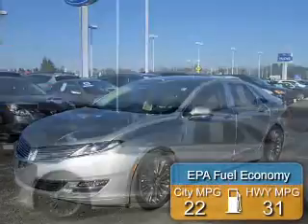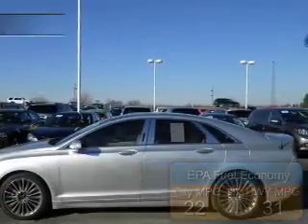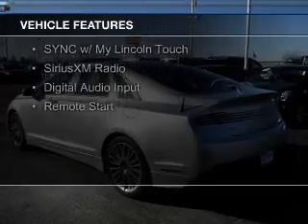Great fuel efficiency saves you money by requiring fewer trips to the gas station. The features include an EcoBoost engine, internet connectivity, electric trunk, leather seats, and heated seats.